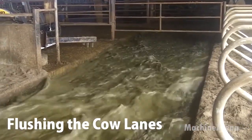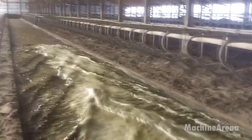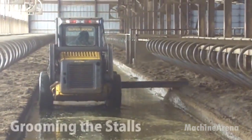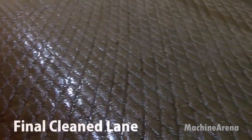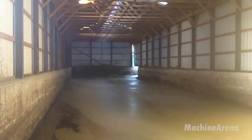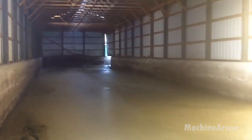Behind every clean, quiet barn lies a complex system working constantly to keep the environment healthy: the dairy's waste and resource management operation. Here, sustainability isn't just a slogan — it's a daily routine built into the heartbeat of the farm. Every drop of wastewater and every bit of manure produced in the barns is collected through underground channels. Advanced separation units divide the solids from the liquids. The solid portion is dried and transformed into nutrient-rich compost, later returned to the fields as a natural fertilizer to grow new crops for cattle feed. The liquid portion passes through a series of filters and holding tanks, where it's recycled for washing floors, cooling equipment, or irrigating pastures.